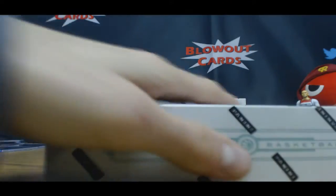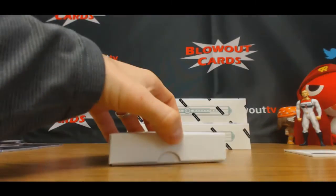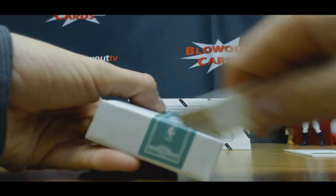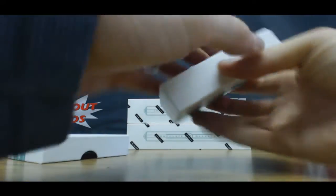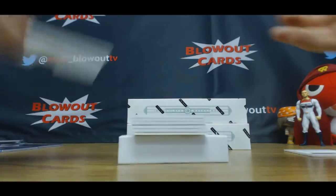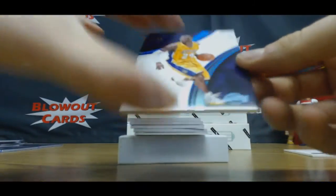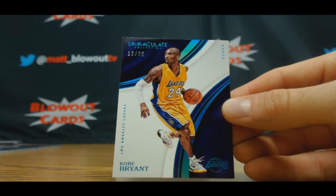Alright, block number three. Redemption on the bottom. Kobe Bryant, it's 13 of 35 — three spots to Bryant.